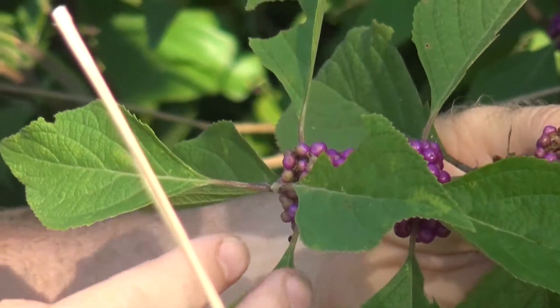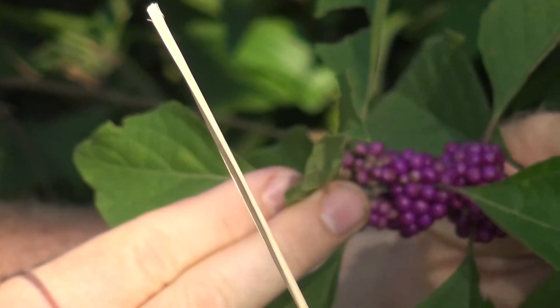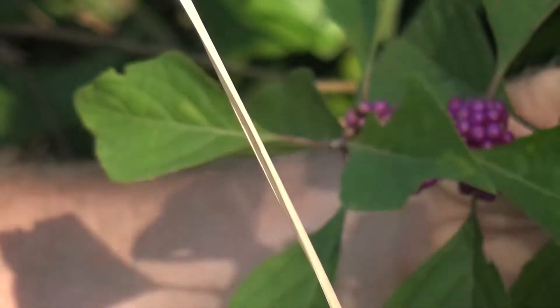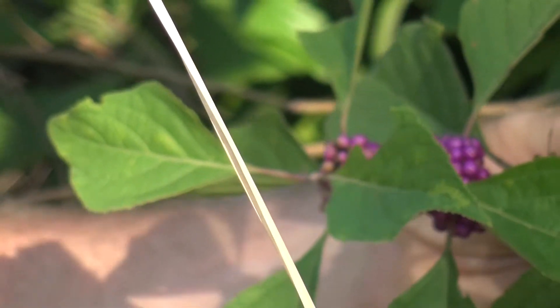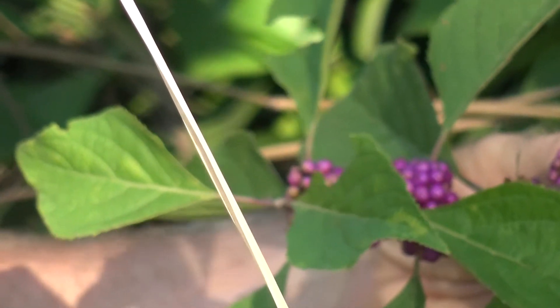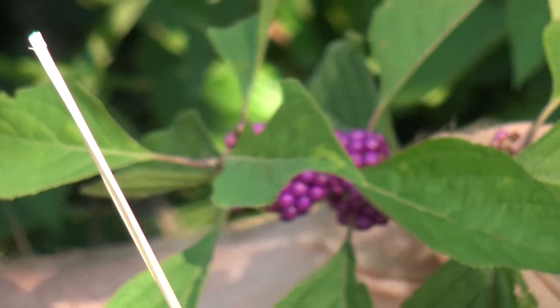The leaves are the source of Callicarpanol, which is under extensive research as an alternative to DEET for a natural insect repellent. You can crumble the leaves up and rub it on your skin and your clothes, and it keeps biting insects away. Just remember to reapply it every couple of hours. Perfectly safe.